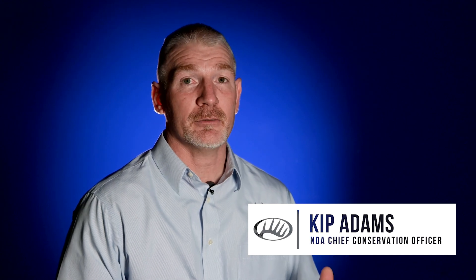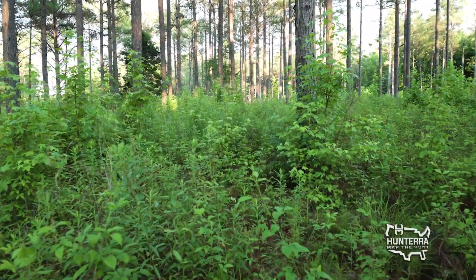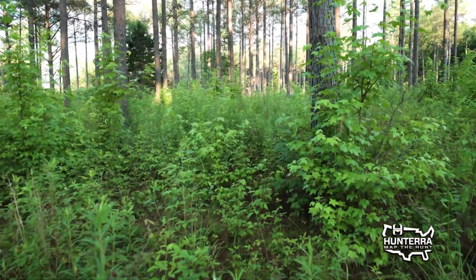Fawning cover is very important to make sure that we can protect fawns during those first few weeks of life when predators want to get every one of them — to make sure that they get a good start. Depending on where you are, ideal fawning cover can take the form of a young forest where you have a lot of structure from a bunch of stems that provides great cover and concealment.